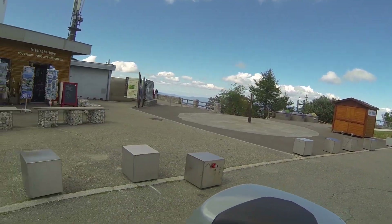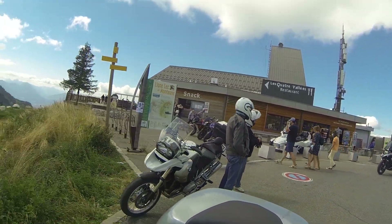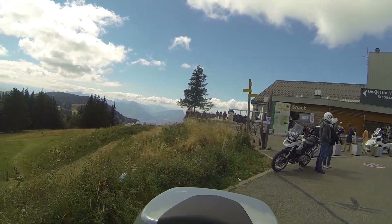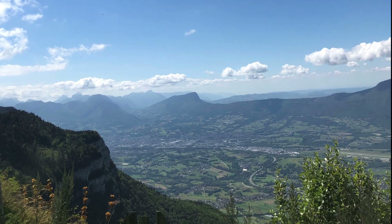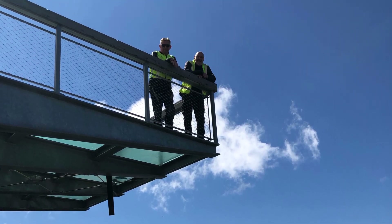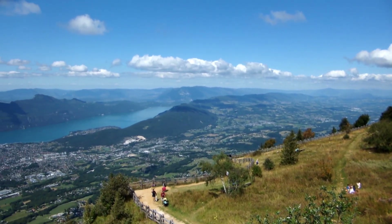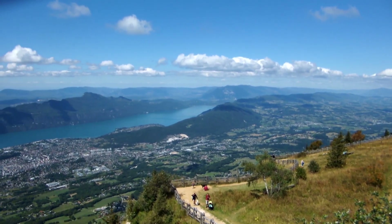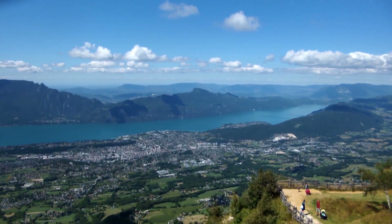Arrived. The parking lot is packed, but for motorcycles there is always a spot in France. From the glass balcony there is a fantastic view. A superb panorama of the Lac du Bourget.